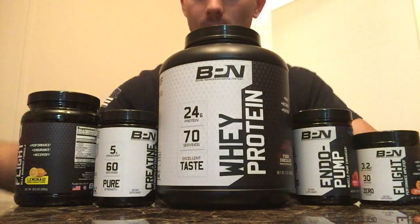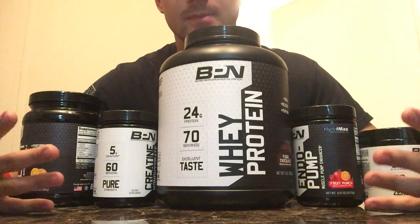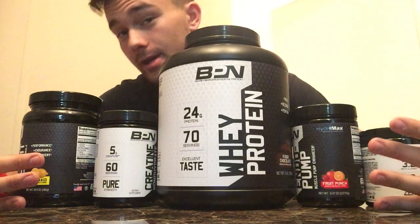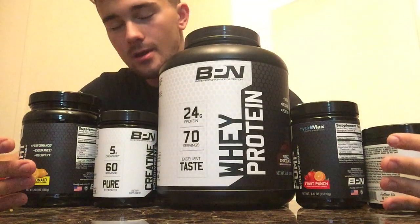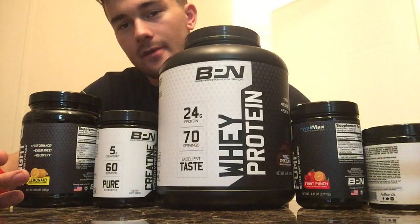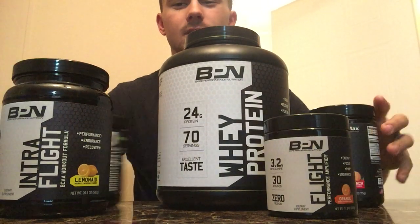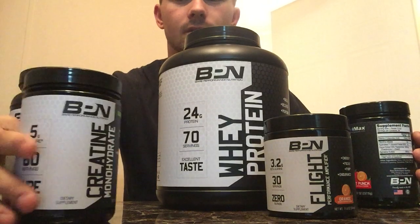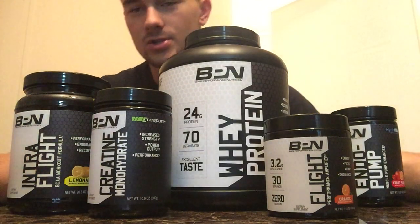Hello everyone. Today is going to be a review on a certain supplement line that I use for when I am working out, going to the gym, all that good stuff. This is currently the supplement line that I use and it is by Bear Performance Nutrition.